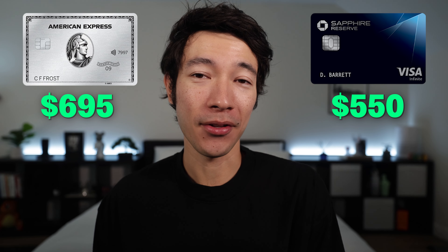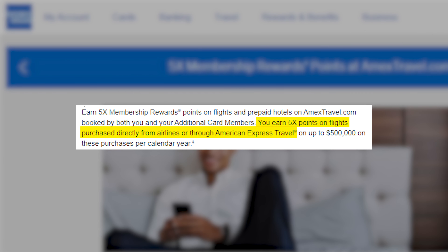The Amex Platinum is the more expensive card at $695 every year, while the Chase Sapphire Reserve is $550 every year. As for reward multipliers, the Amex Platinum earns 5x on flights booked directly with airlines or through the Amex Travel Portal, limited to $500,000 on flight purchases per calendar year. You'll also get 5x on hotels booked only through the Amex Travel Portal. Those are the only multipliers.